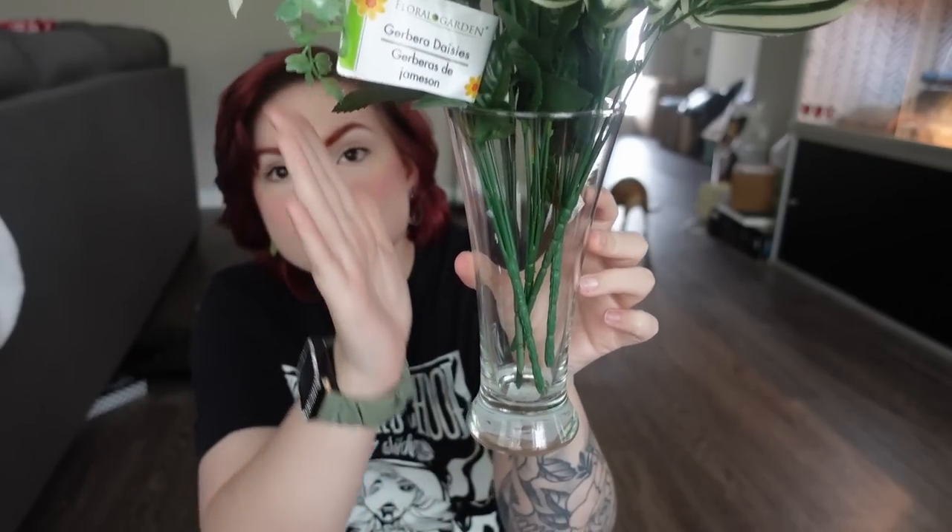Then I got this really pretty vase to put the flowers in for the entryway. I love the shape of it — Dollar Tree has so many cute shaped vases. It's so cute.